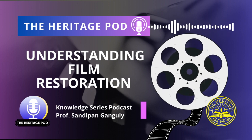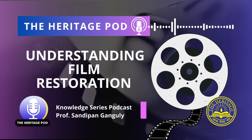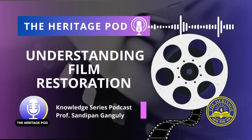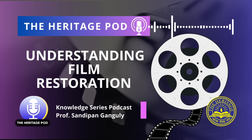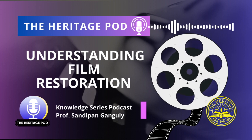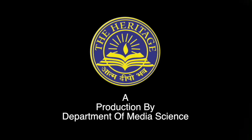In conclusion, film restoration and digital enhancement are crucial practices in the world of motion picture preservation. The goal of both is to preserve and enhance the original elements of a film, ensuring that the work will be preserved for future generations to enjoy and thereby preserve an important artefact of our cultural history. Thank you, Professor Ganguly, for this enlightening session. That was Professor Sandeepan Ganguly speaking on the restoration process of films. For more content, keep listening to The Heritage Pod. This is Shubhrajit signing off, presented to you by The Heritage Group of Institutions.